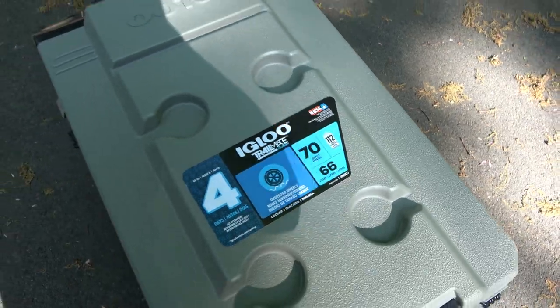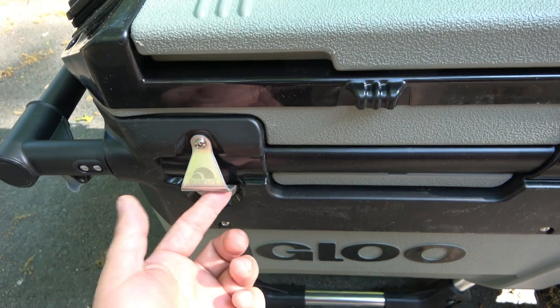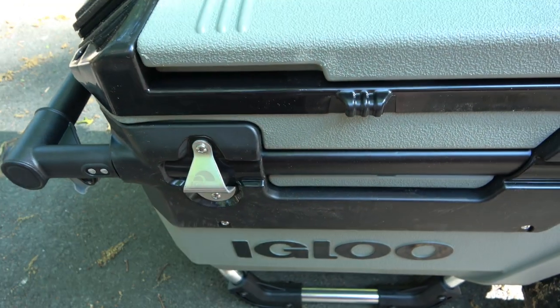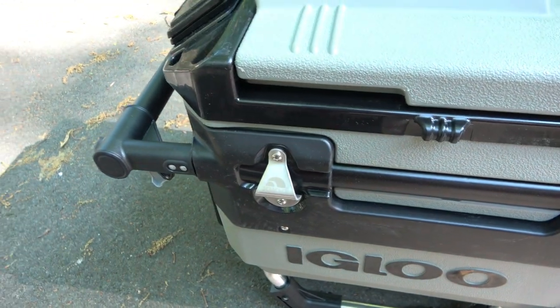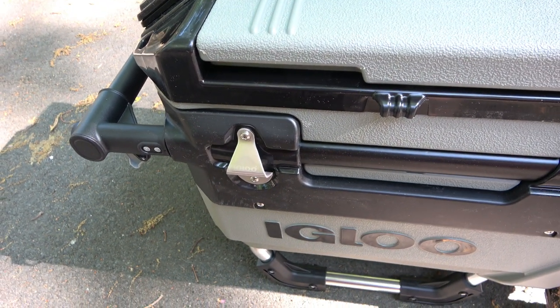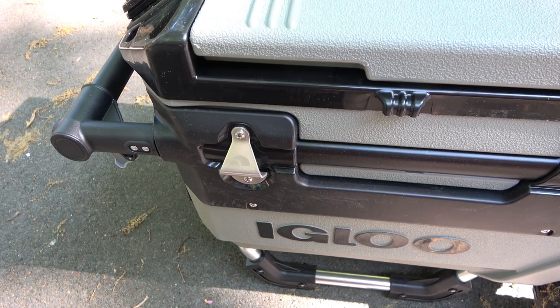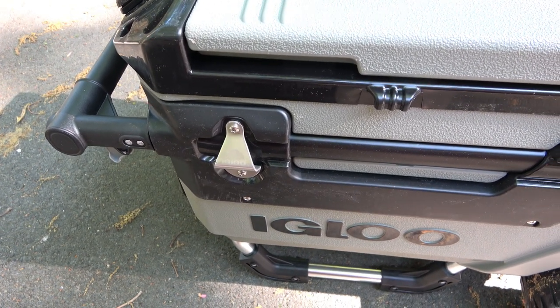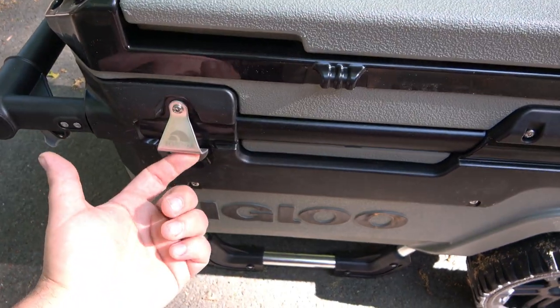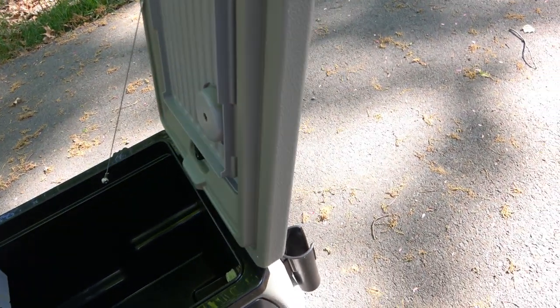So this is a 70 quart — holds 112 cans — though we're going to be using it for food and drinks. It's got a bottle opener on the side, because you know every single multi-tool seems to be missing that bottle opener. So if you don't have one on your EDC wallet or your keys or your multi-tool, there's one right here on the side.